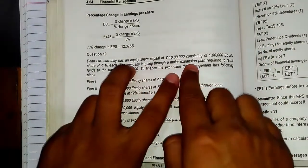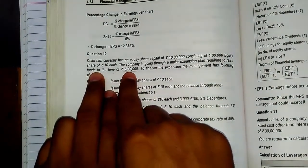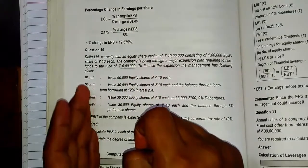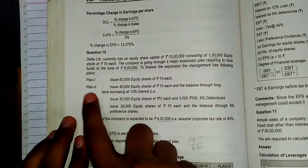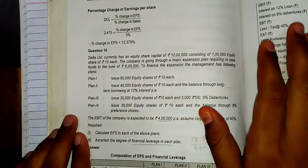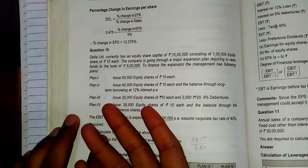The company is going through a major expansion plan and needs to raise funds to the tune of Rs. 6 lakh to finance the expansion. The management has the following plans. We have to find out which plan is more beneficial — which plan the company should go with and which plan will enhance the wealth of the shareholders. This is the primary aim of the financial managers.